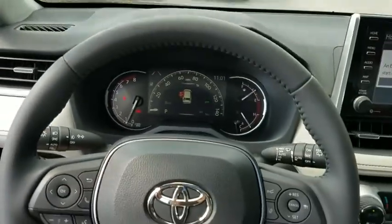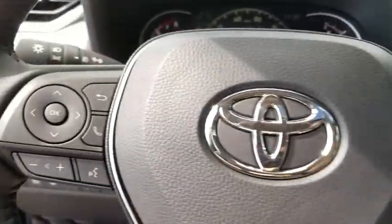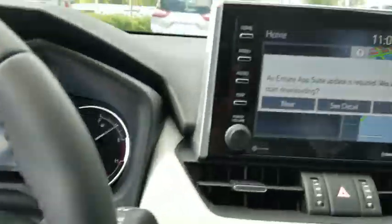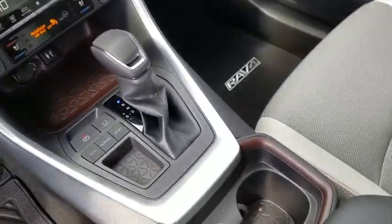Electronic stability control, heated front seat, security system, rear window defroster, power windows, trip computer, overhead console, panic alarm, remote keyless entry, brake assist.